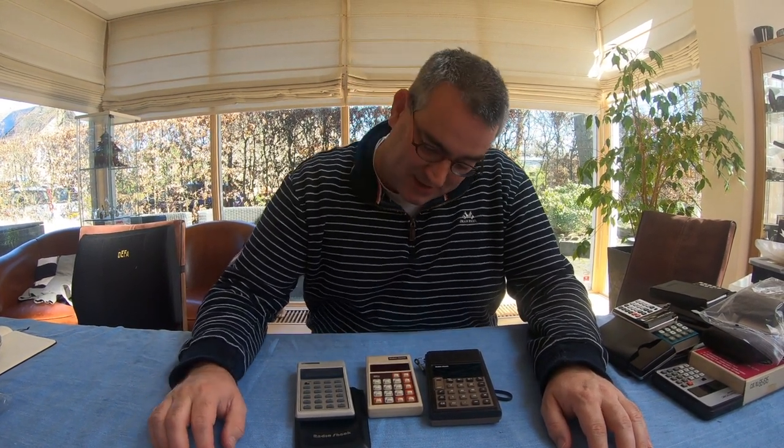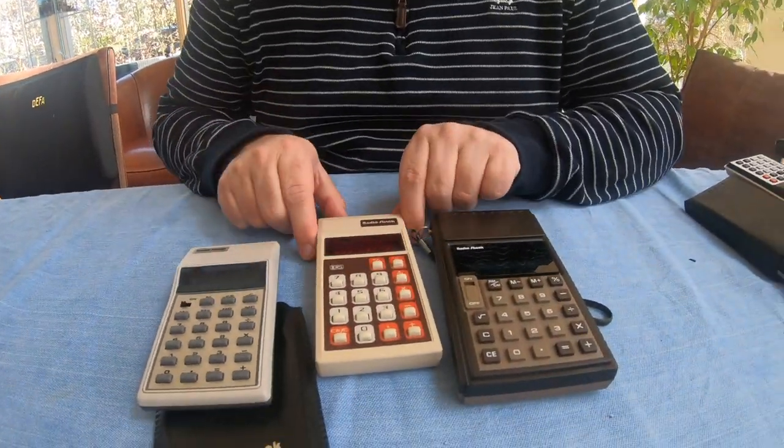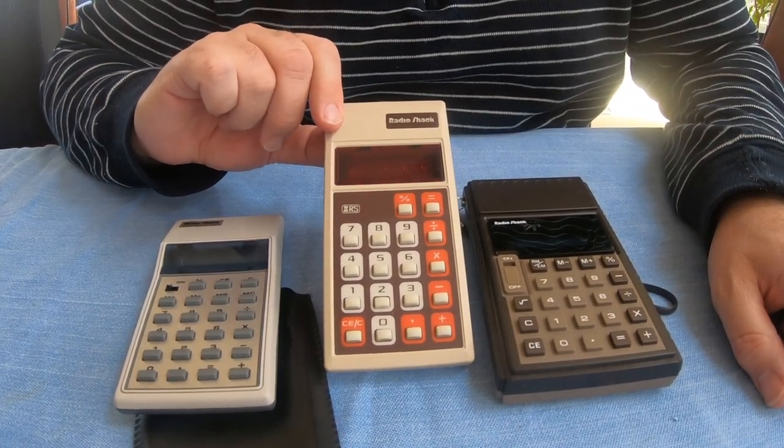Another company we know from later computers like the TRS-80 is Tandy Radio Shack, and they used the Radio Shack brand to create calculators as well. Look at this nice, really 70s design — a lovely calculator.